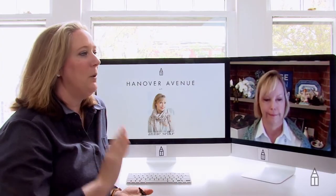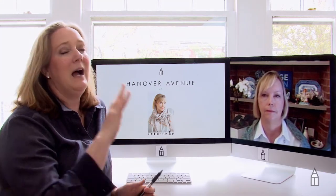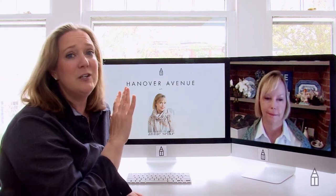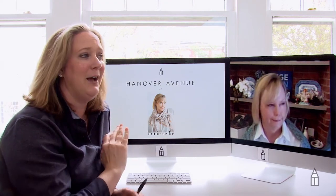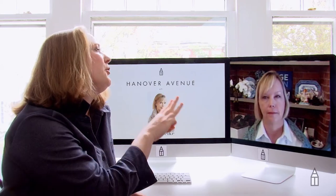She has been voted small business person of the year. House Beautiful did an entire year-long feature on the renovation of her house, so this is a treat. We're going to be looking at Annie's house where she lives now — three of her bedrooms.